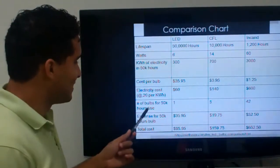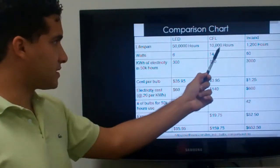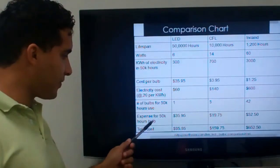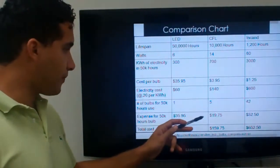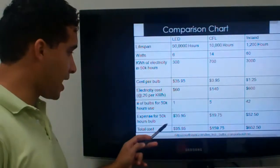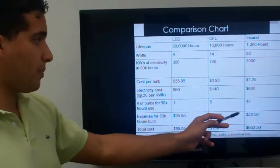So that's pretty high. The number of bulbs needed for 50,000 hours would be one LED, five CFLs, and an incredible 42 incandescent bulbs. When we look at the upfront expense for 50,000 hours: the LED is $35.95 for just one bulb. For the CFL, five times $3.95 gives $19.75. The incandescent, surprisingly being cheapest upfront, gives $52.50 for 50,000 hours worth of bulbs.